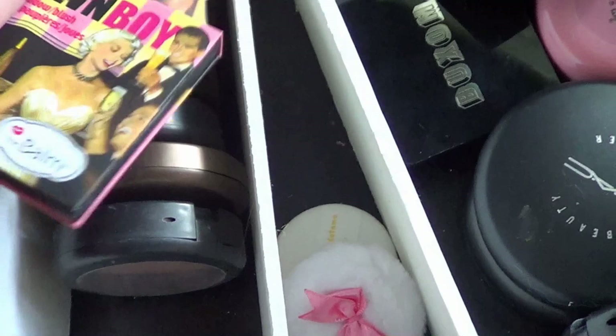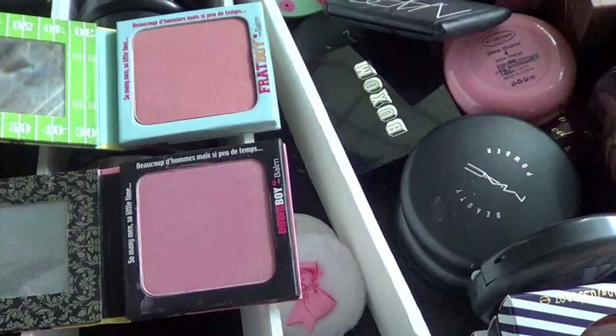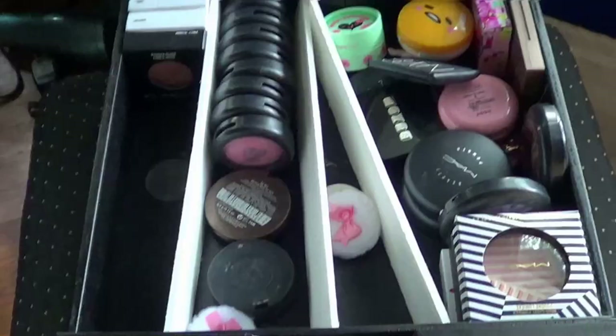Then I have these theBalm ones — Frat Boy and Down Boy. This one is Down Boy and this one is Frat Boy. I think I kept those colors — this is a lot like one of the Tarte ones and this is just kind of a neutral color. So I'm going to get rid of those. I probably got them at TJ Maxx anyway.